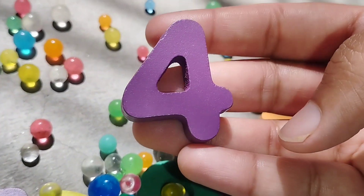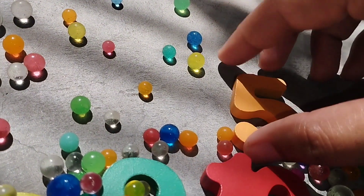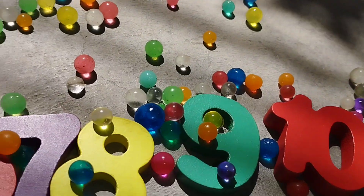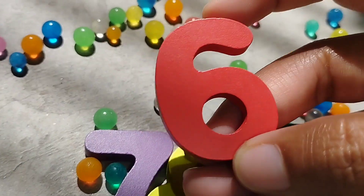4. Number 4. The next number is 5. Number 5. And 6. Number 6.